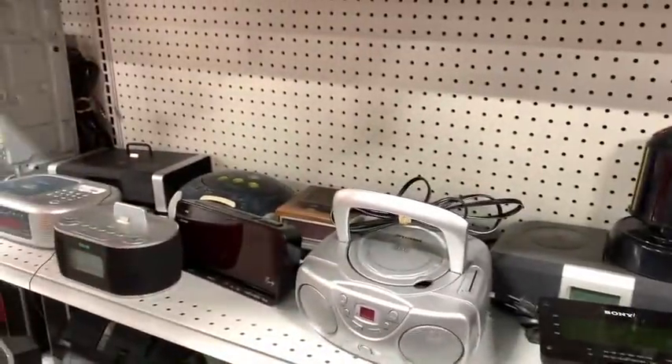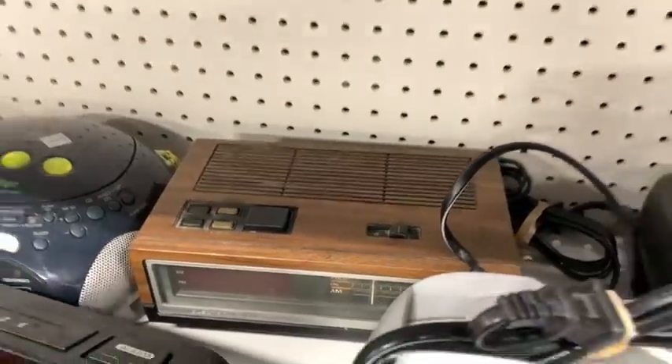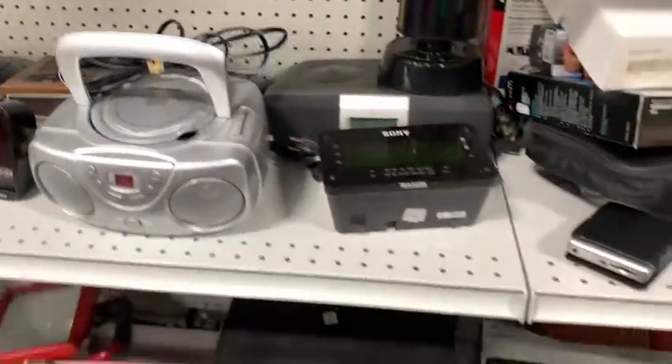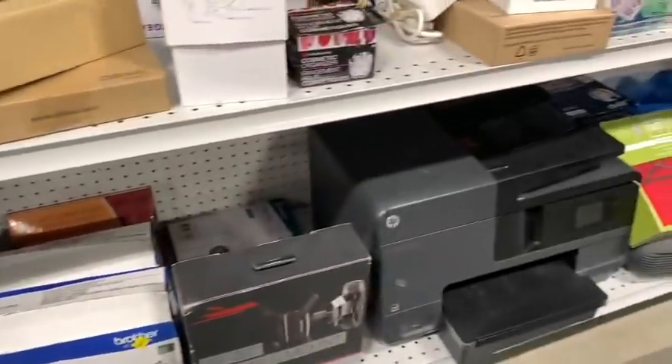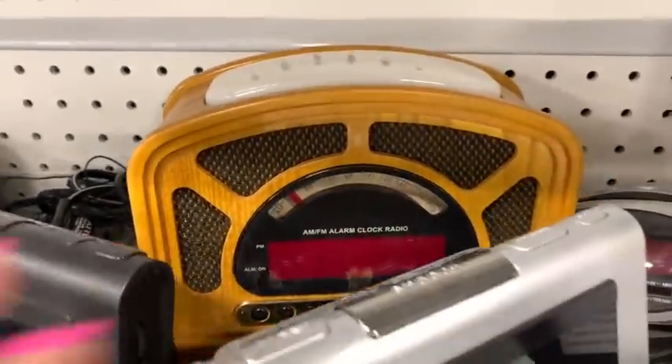Lots of cool appliances — I see a vintage radio back here. I'm still looking for one of those radios where the numbers flip. I'm going to find one in the wild, I just know it. My kids want it — they've seen them in a movie. Just keep your eyes open, kiddos. We'll find one.